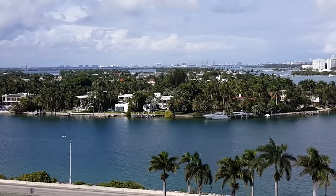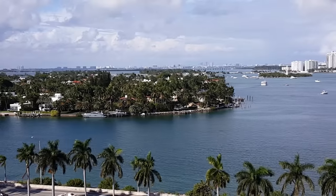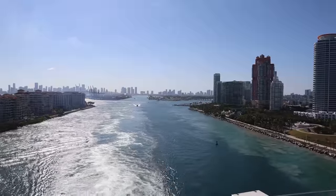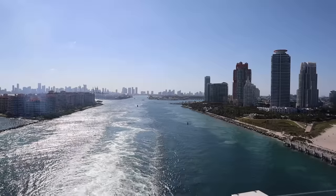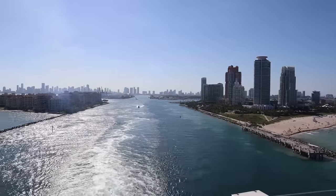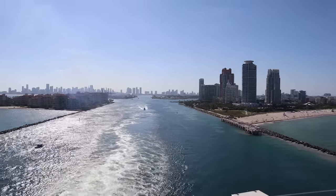Speaking of amazing views, this is probably the biggest don't in this video: don't miss what is known as the best sail away view in cruising. Sailing from the Port of Miami can take your breath away — passing right by the other cruise ships, watching the city get smaller as you pull out of the port. The view from the aft of the ship during the sail away is nothing short of gorgeous. Whatever you do, do not miss that Port of Miami sail away.